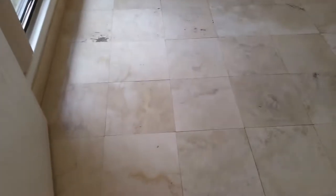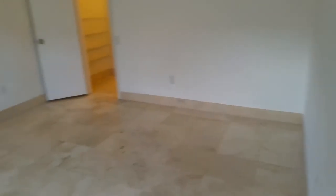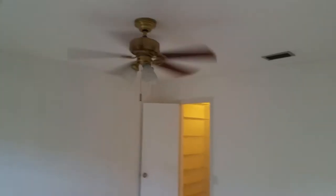Here's the first bedroom — they're big bedrooms. There's a ceiling fan and a closet between the bedroom and the bathroom. It's a decent size with attic access and racks inside the closet.